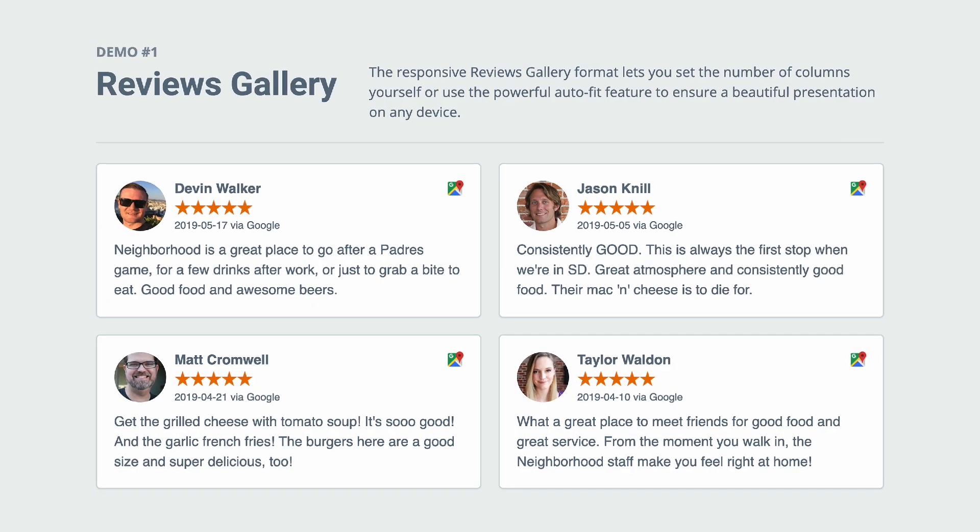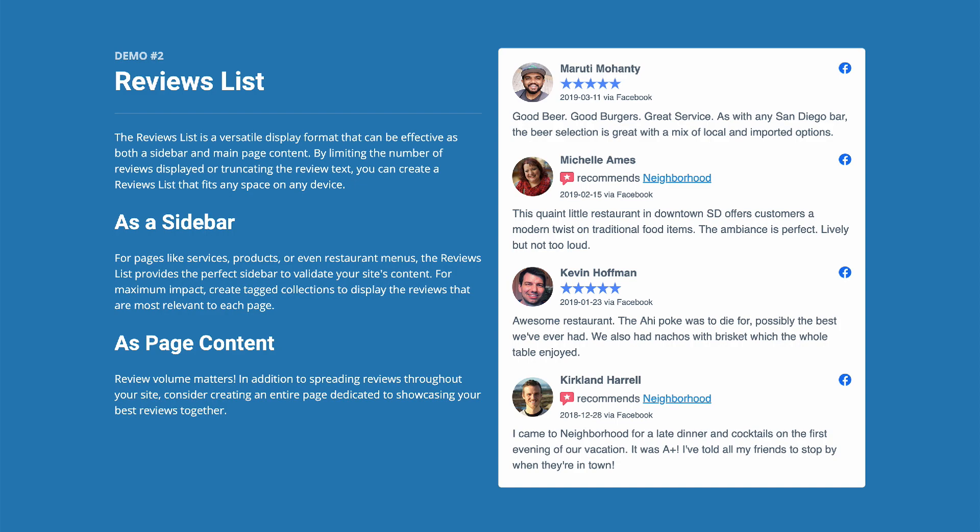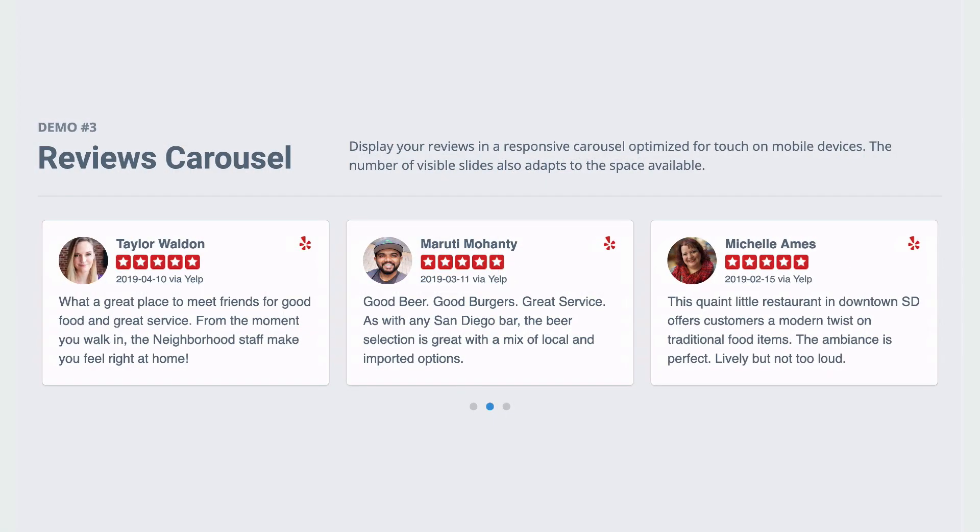Showcase your reviews in a responsive gallery, a flexible list format, or a mobile-friendly carousel.